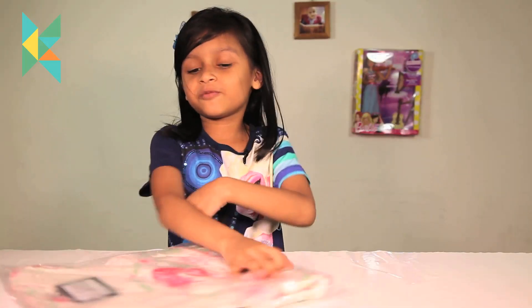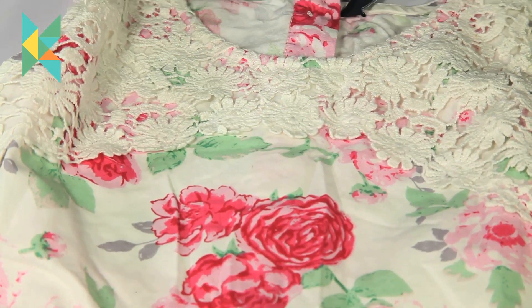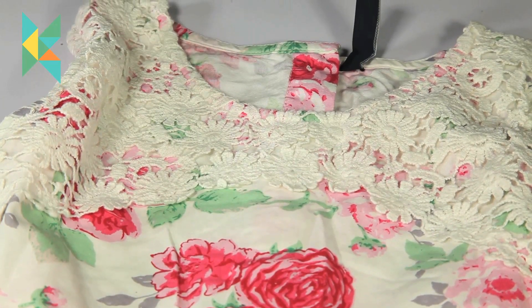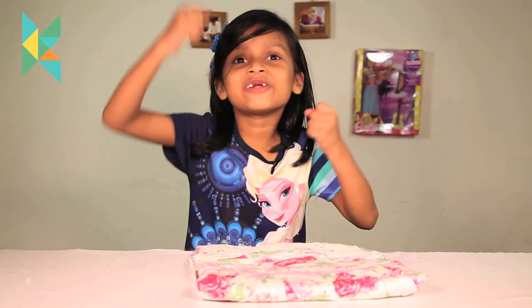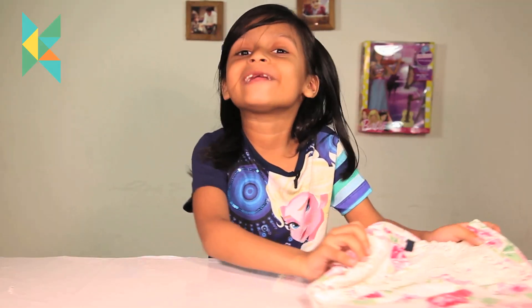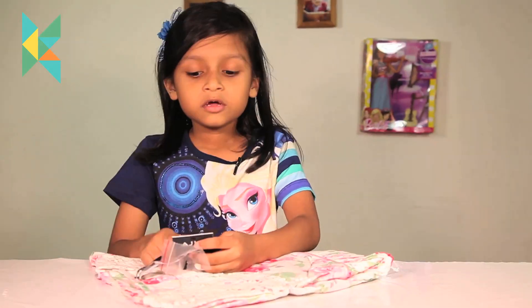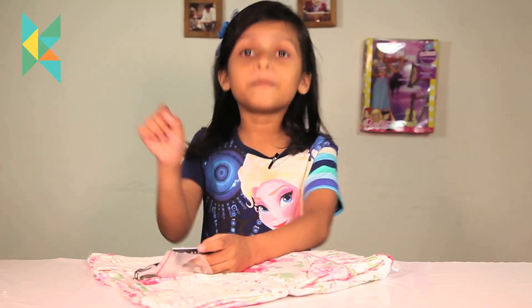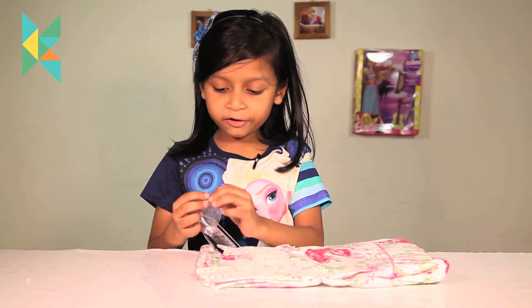Let's take out a colorful frock. Look, this is a very pretty frock! I want to show it right now — I cannot wait! I am so excited to wear this frock. It is a very beautiful frock. The price is $6.99.